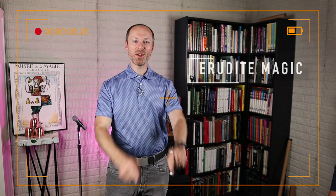In this episode of Erudite Magic, I am bringing back a fan favorite to help me do this review. Please help me welcome Don of Don's Magic and Books.